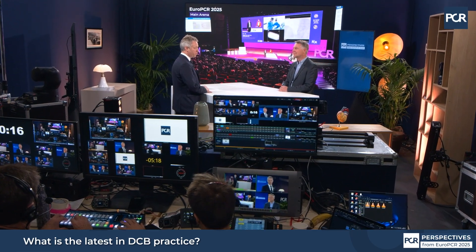Welcome to EuroPCR 2025. My name is Robert Byrne from Dublin, Ireland and I'm delighted to be joined by my friend and colleague Bruno Scheller from Hamburg Saar in Germany. We're looking forward to discussing drug-coated balloon angioplasty today. It's a great pleasure to be with you and I'm looking forward to our discussion about DCB today.